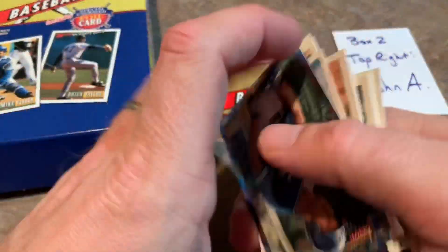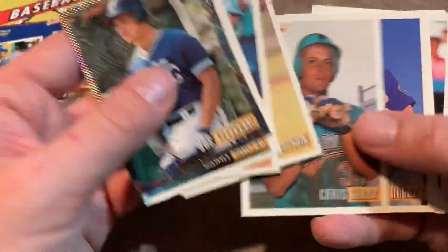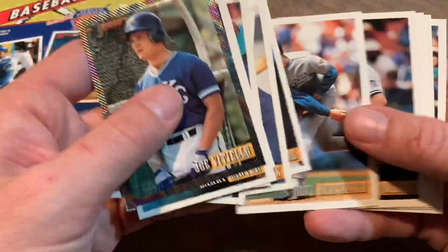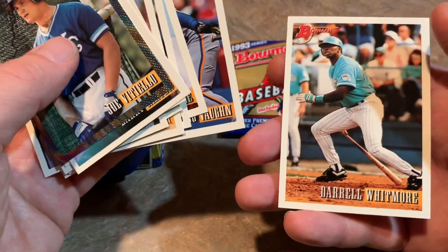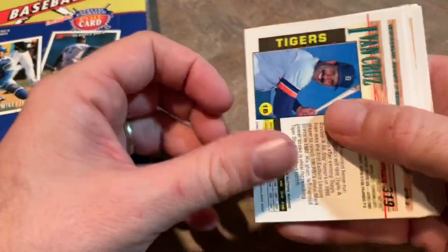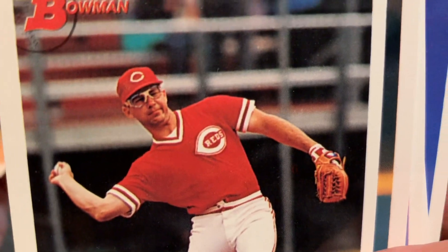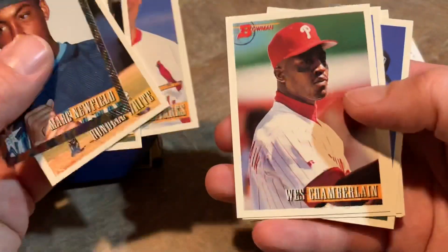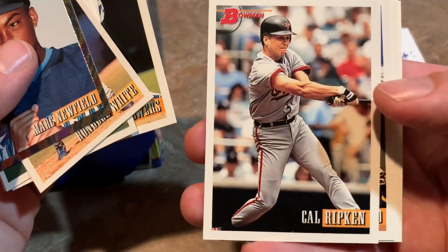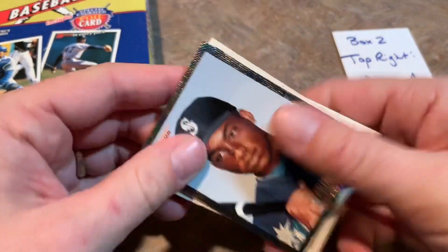Here's our next pack: Nigel Wilson — another guy that never panned out. Orel Hershiser was decent. Greg Vaughn had some nice power hitting years. Daryl Whitmore. Last pack for John — John did get the Rivera. Let's see if we can find him Jeter. Melito Perez — that's probably not the Yankee we want. Mark Newfield, Rondell White, Pat Meares. Chris Sabo and his glasses — I know a lot of people really enjoy Chris Sabo cards. His goggles used to drive me nuts when I was a kid. Cal Ripken Jr. — looks like he's reaching for an outside pitch. Orlando Merced, Melito Perez. So that is John's stack of cards.